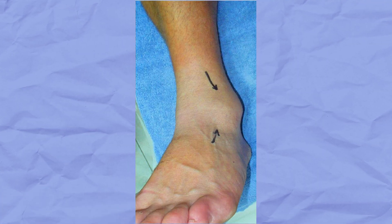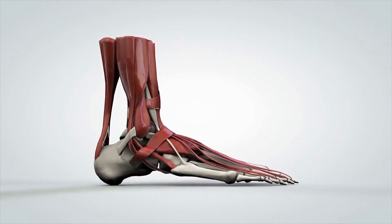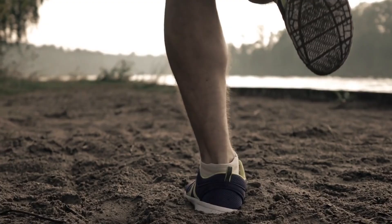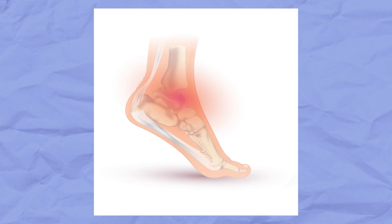Number thirteen: bursitis. Bursitis is a condition that occurs when small sacs called bursa — which help protect joints — become swollen or irritated. Bursa are like small cushions filled with fluid to reduce friction and help us move smoothly; they are located between bones, tendons and muscles. Sometimes the bursa can become irritated or injured from activities like running or jumping, or from a fall. When this happens, the bursa becomes inflamed — known as bursitis. When bursitis affects the ankle, the inflammation causes extra fluid to build up around the ankle, making it look swollen and causing pain and difficulty moving the ankle joint.